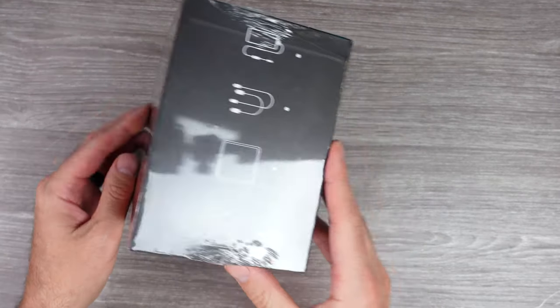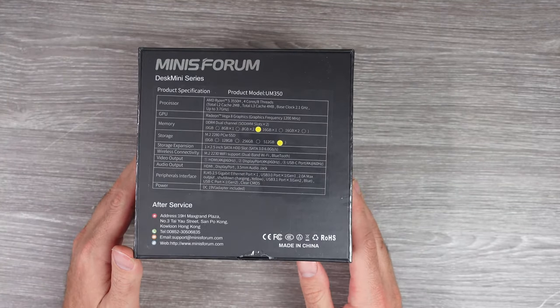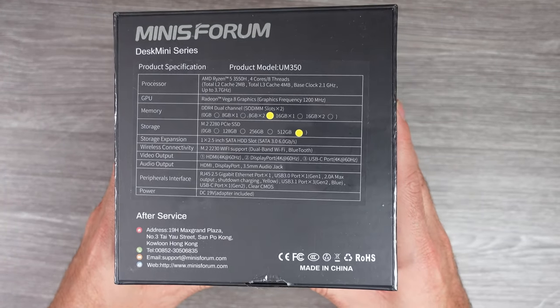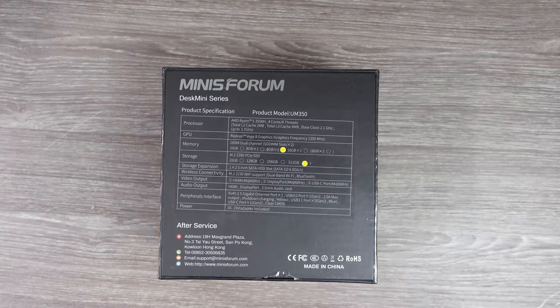Recently, we took a look at the Minis Forum HM90 Ryzen 9 mini PC. It was a fairly capable little PC, but it came with a bit of a hefty cost.